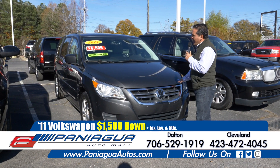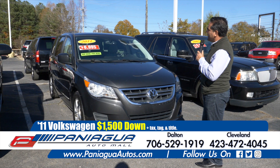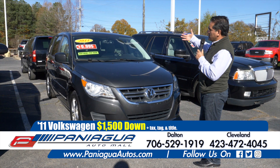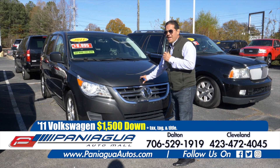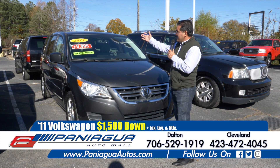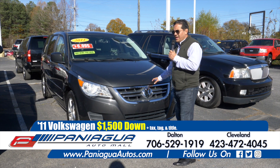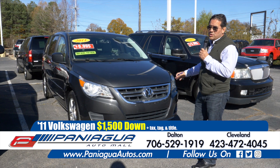Here we have a nice van. It's a 2011 Volkswagen. It has a two row seat and leather seats. We can finance this here — $1,500 down and $100 a week. It's only $6,900 and it has 108,000 miles, so it has good miles.